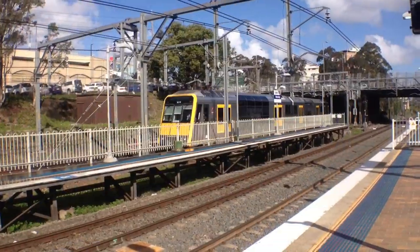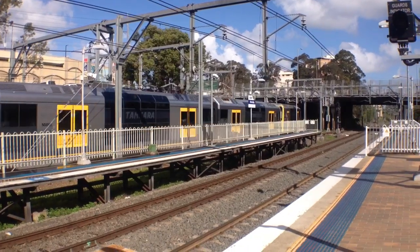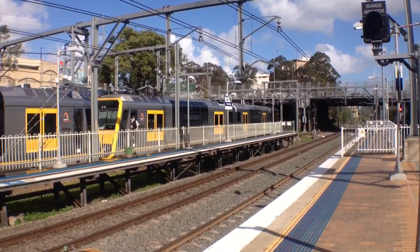Here we have a Tangara, front 4 cars T122, arriving into platform number 2. The rear 4 cars of this Tangara, T67.